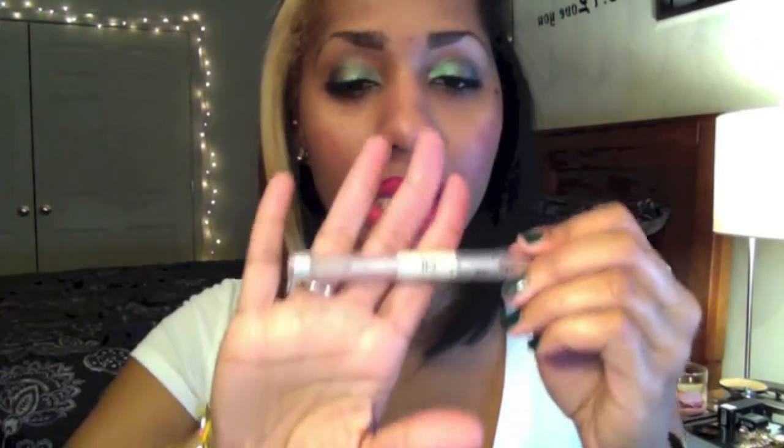Then I go ahead and define my brows with the Define-a-Brow by Maybelline. This ELF mascara is only a dollar. It's really hard to find a clear brow mascara — I've seen Maybelline and L'Oreal options but they're not a dollar. In my opinion this is the best clear mascara I've found for the price. I feel like I can get maybe ten of them and just rack up and keep them stored.